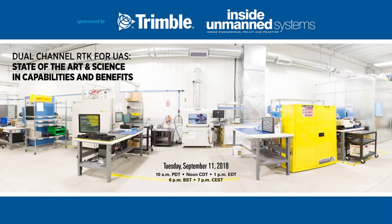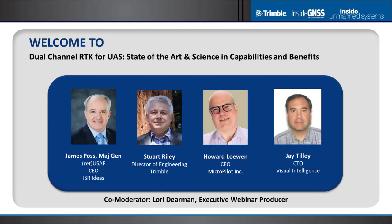The webinar is hosted by Webattract, the Leader in Thought Leadership Webinars. I'm Lori Dierman, Senior Webinar Producer with Webattract, and I'll be one of your moderators for today's session.